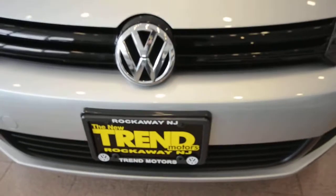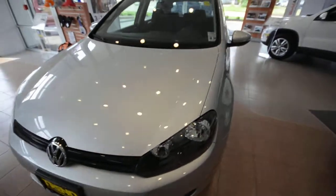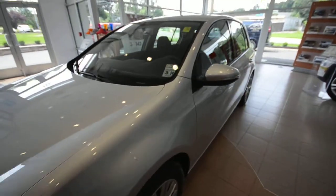Hey friends, welcome to Trend Motors Volkswagen in Rockaway, New Jersey. Today for your viewing pleasure, we have a 2010 Volkswagen Golf.